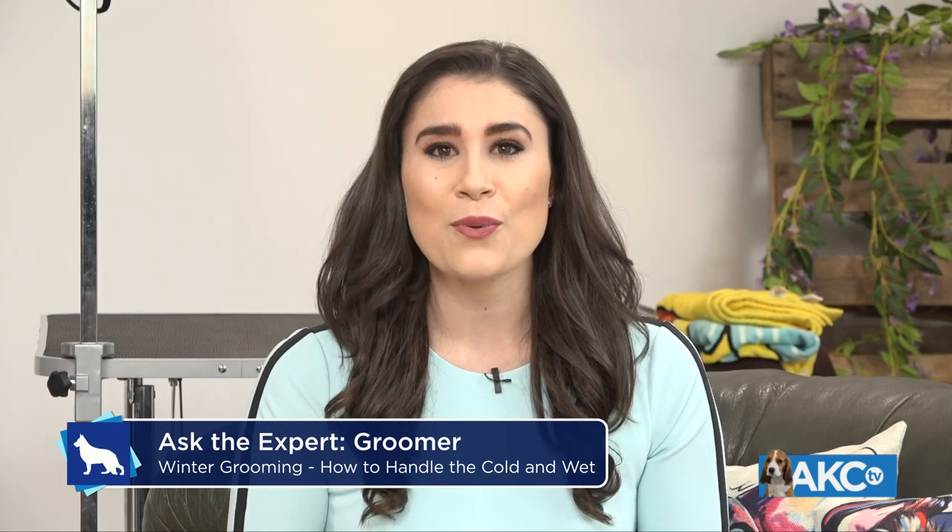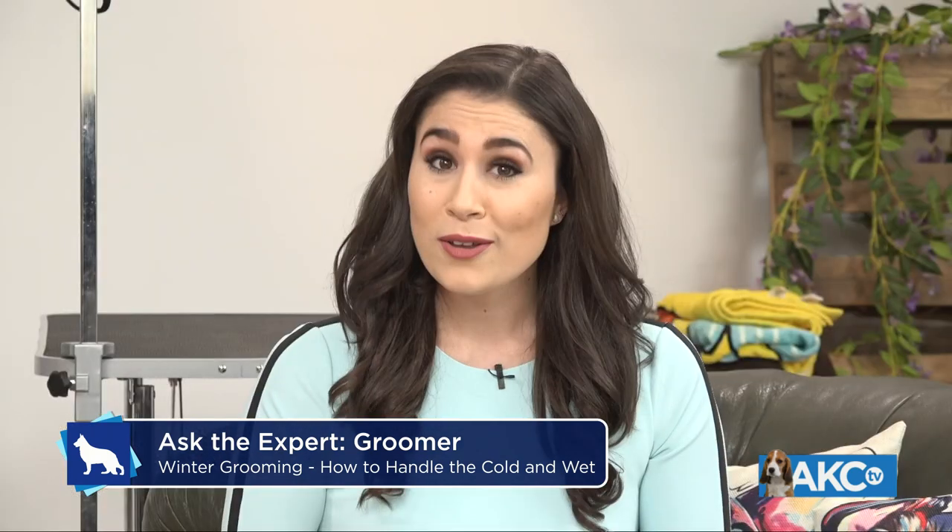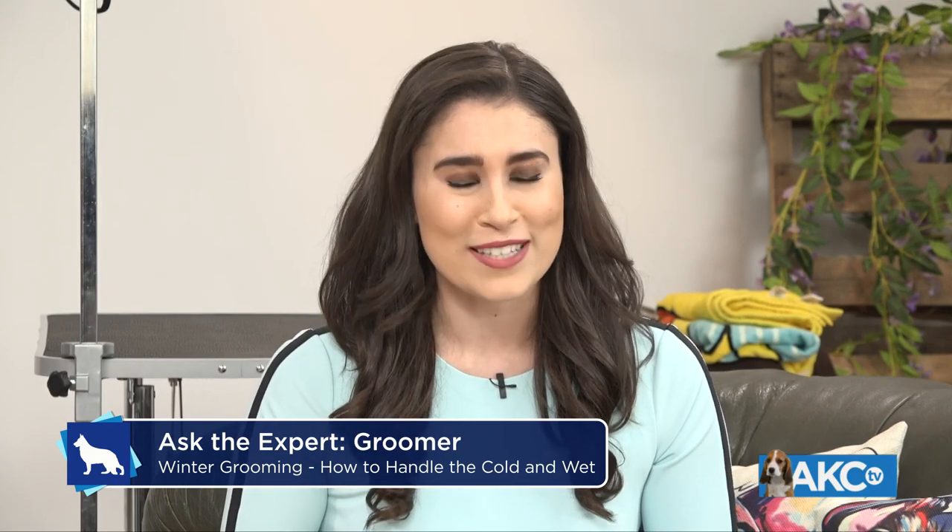Today's topic is snowing, raining, winter — so how do we keep our dogs looking their best when it is cold and wet? For those answers, we turn to our AKC grooming expert, Susan Scholler. Susan has been a groomer of pets and show dogs for over 45 years. We also have Koda the Siberian Husky and Teddy the Miniature Poodle as our dog guests today.